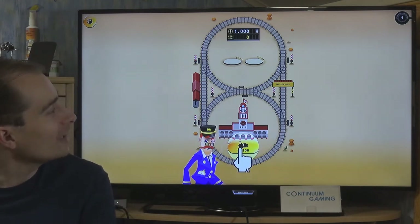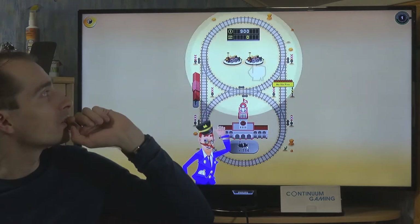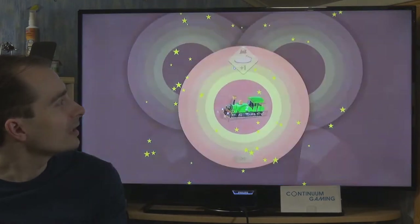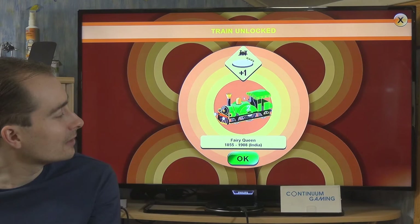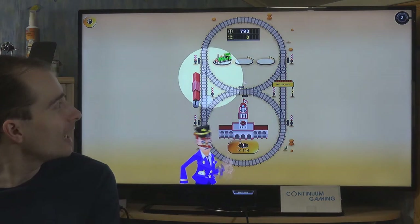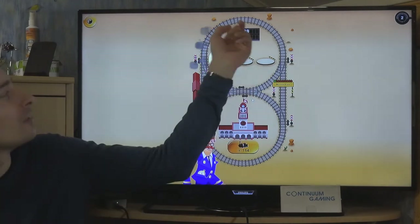There's a train track and you click to create different trains, then combine them. If you combine trains of the same type you get a better train - for instance a Ferry Crane in green from India. You place it on the track and let it drive around, earning money while it runs.